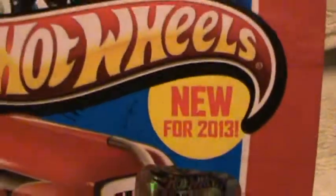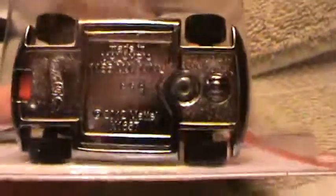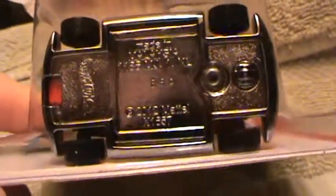Bumper Round HW Racing, new for 2013. This is the Bumper Round Red with a silver base.